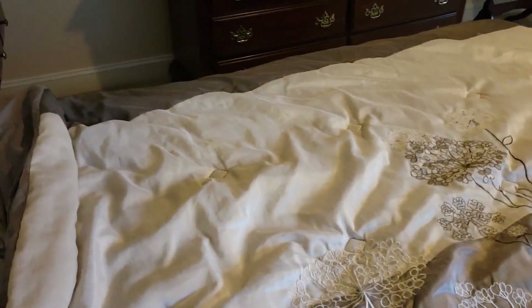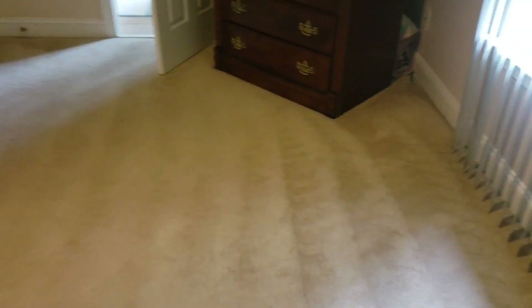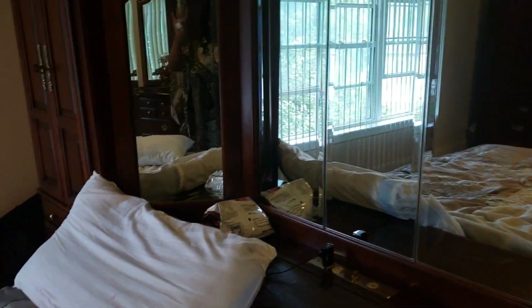You guys know we have been talking about downsizing for quite a while, and now with my husband's situation, we are actually putting the house on the market — the house is now on the market.